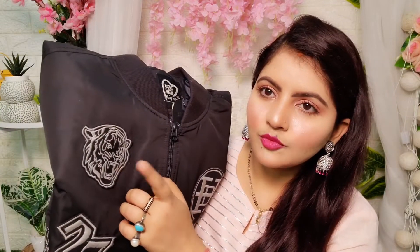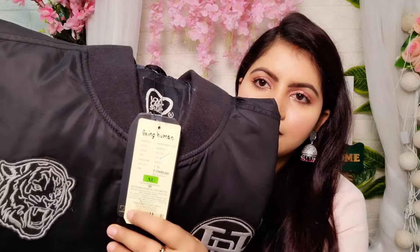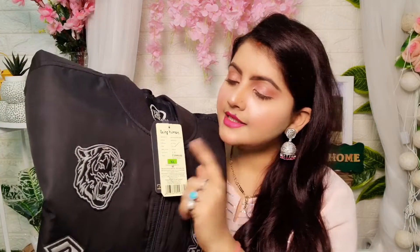Everyone should definitely consider this — one thing I will tell you: this jacket has embroidery and it is on a warm cloth which you can see from behind. I will tell you that it has very fine finishing. But the finish, I didn't like it.